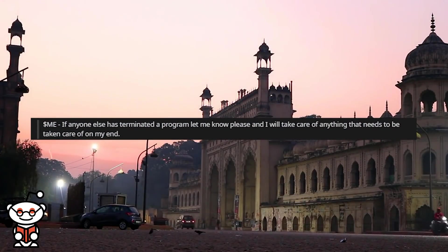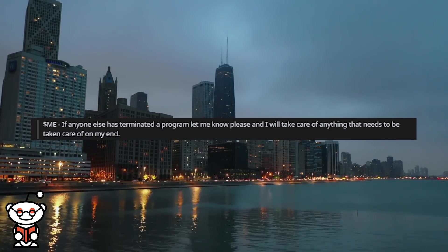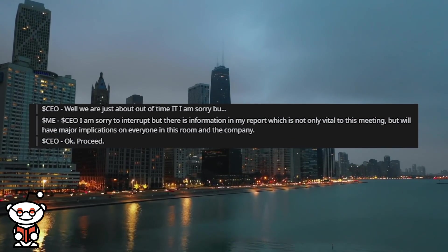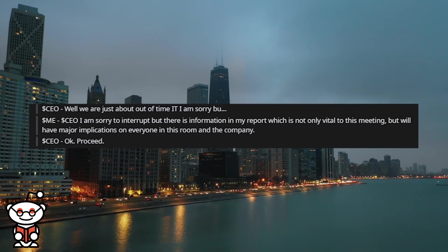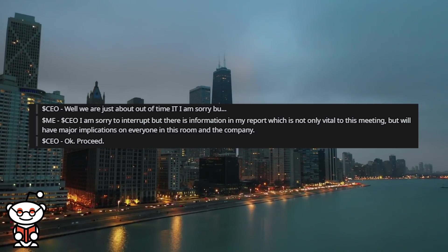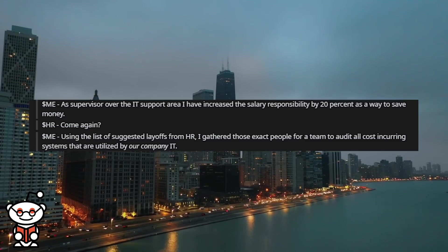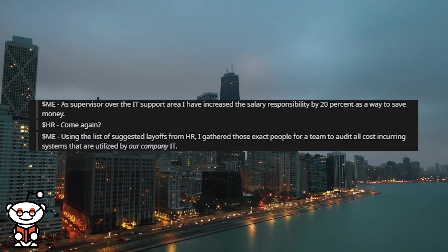I offered that if anyone else had terminated a program, let me know and I'll take care of anything that needs handling on my end. Two more departments tried to claim credit for my auditing work. When it finally came to my turn, the CEO said we were just about out of time and apologized to IT. I interrupted: 'Mr. CEO, I'm sorry to interrupt, but there is information in my report which is not only vital to this meeting but will have major implications on everyone in this room and the company.' He said to proceed. As supervisor over the IT support area, I have increased the salary responsibility by 20% as a way to save money.